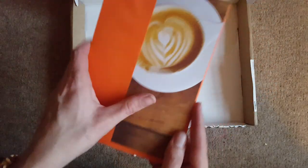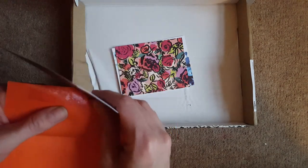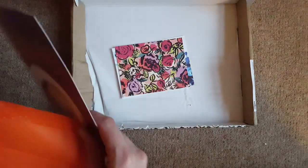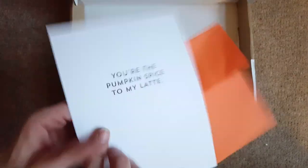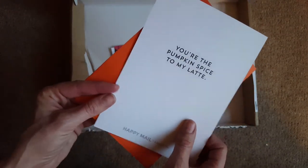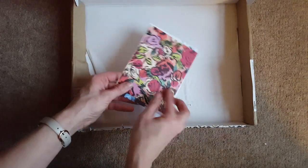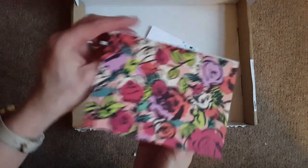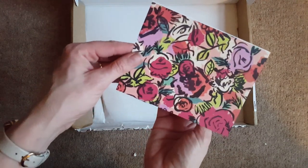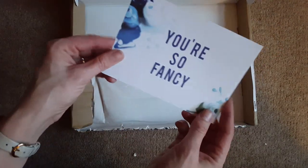We've got a card that's slightly wet unfortunately, but relatively unscathed. It says 'You're the Pumpkin Spice to My Latte'. Then we've got just a couple more — this is a pretty typical card. Oh, it's an opening-out card — that's really cute.